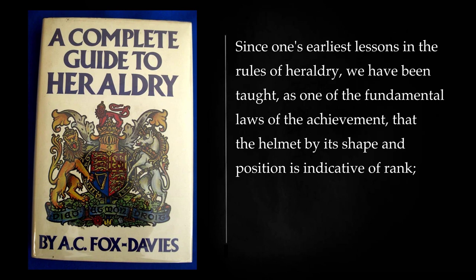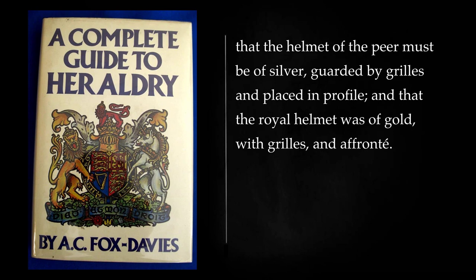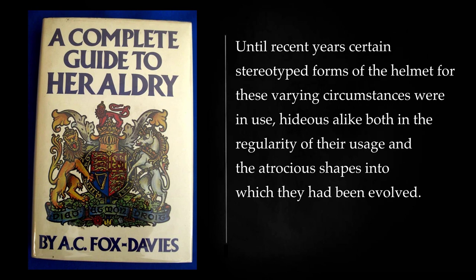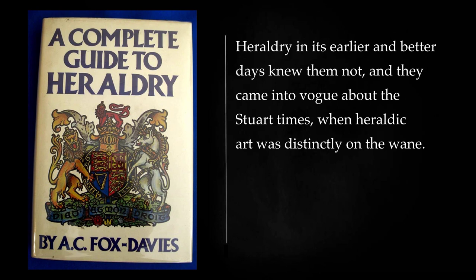Since one's earliest lessons in the rules of heraldry, we have been taught, as one of the fundamental laws of the achievement, that the helmet by its shape and position is indicative of rank. We early learnt by rote that the esquire's helmet was of steel, and was placed in profile, with the visor closed; the helmet of the knight and baronet was to be open and affront; that the helmet of the peer must be of silver, guarded by grills and placed in profile, and that the royal helmet was of gold, with grills, and affront. Until recent years certain stereotyped forms of the helmet for these varying circumstances were in use, hideous alike both in the regularity of their usage and the atrocious shapes into which they had been evolved.